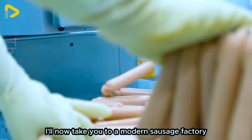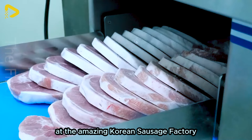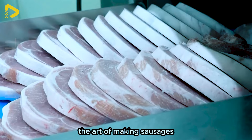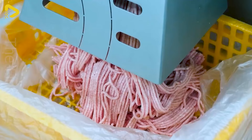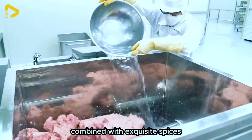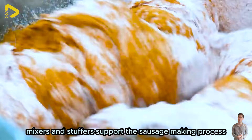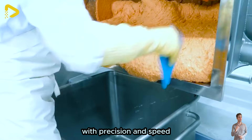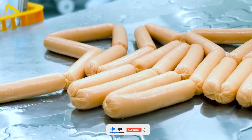Now, a look at a modern sausage factory in South Korea. At the amazing Korean Sausage Factory, the art of making sausages has become a fascinating symbol. The mass production process starts with a careful selection of high quality meats, combined with exquisite spices to create distinctive flavours. Modern machines like grinders, mixers and stuffers support the sausage making process with precision and speed.